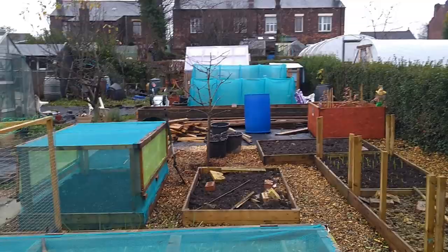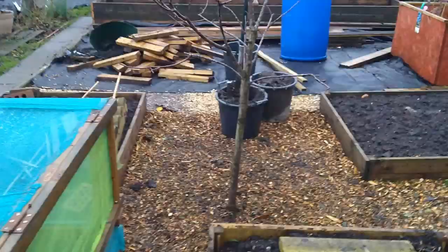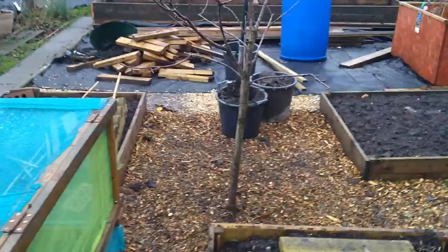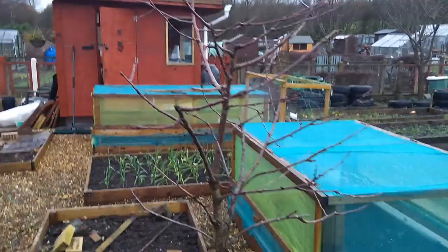I'm just going to have to backfill around the base of the tree and top it off, get it sort of bedded in. And there it is — bedded in, earthed in, and wood-chipped up to the base of it. No one would ever know it was a new addition at first glance, but it is our latest little baby: the cherry tree.